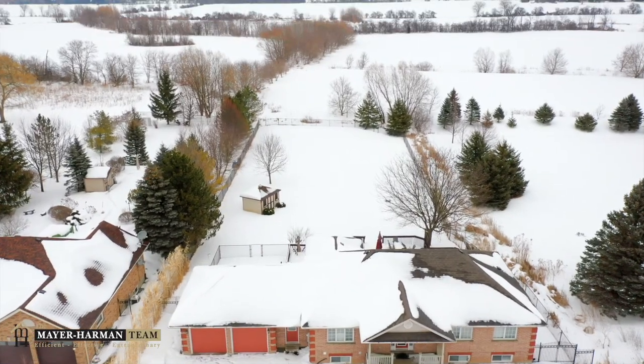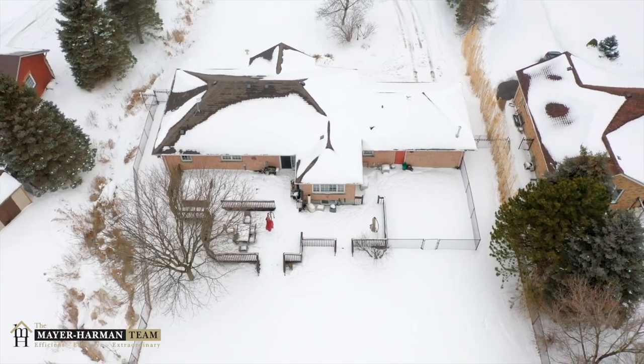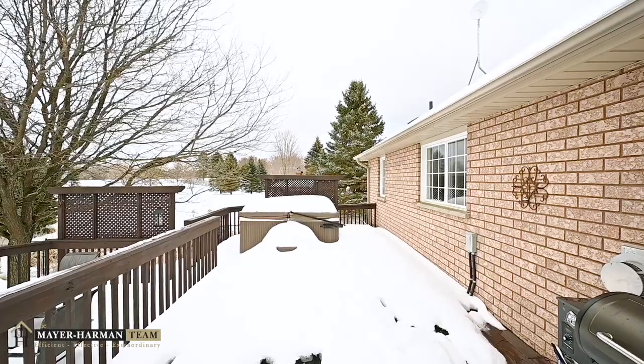With a property like this, it's only fitting to finish in the backyard — complete with a two-tier deck, hot tub, dog run, large wood shed, and fully fenced lot.